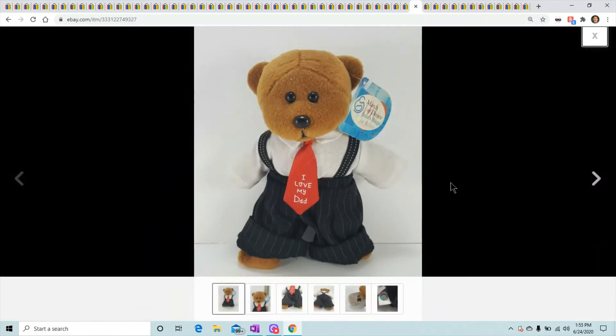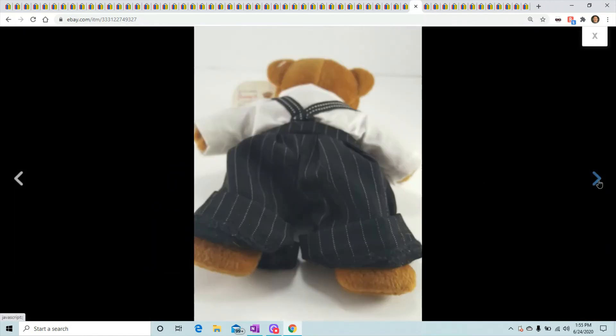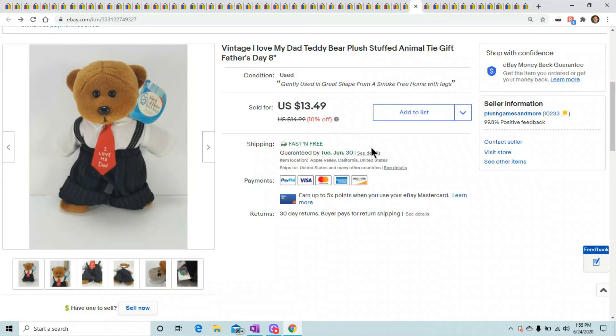This is an I Love You Dad bear from March of Dimes. You never know if these are going to sell well — they're all different. The March of Dimes ones do okay, selling for $10 to $15 but some go higher. This one sold for $13.49.